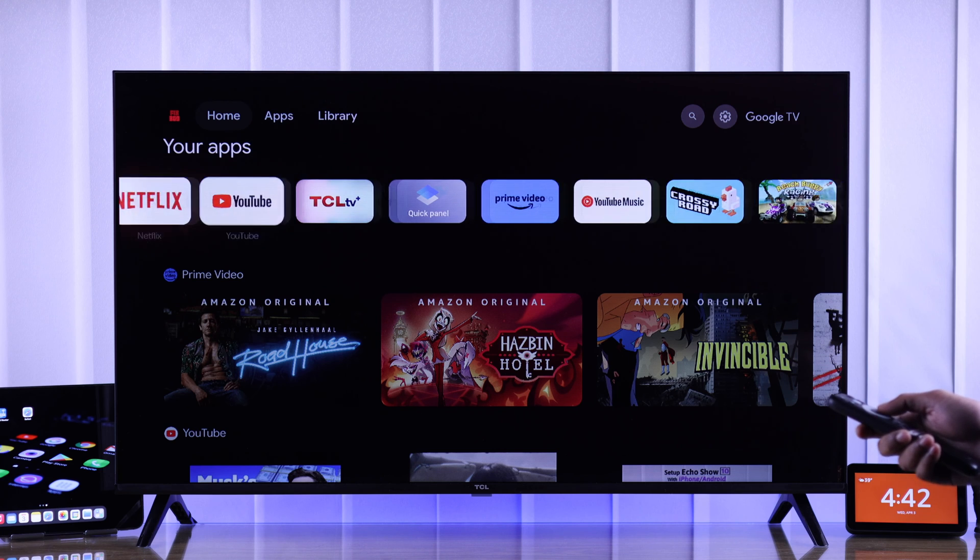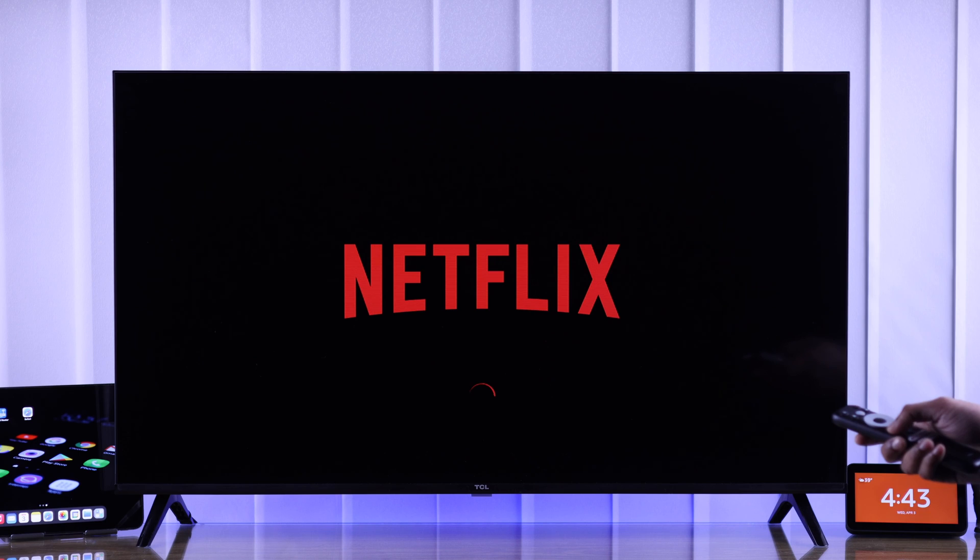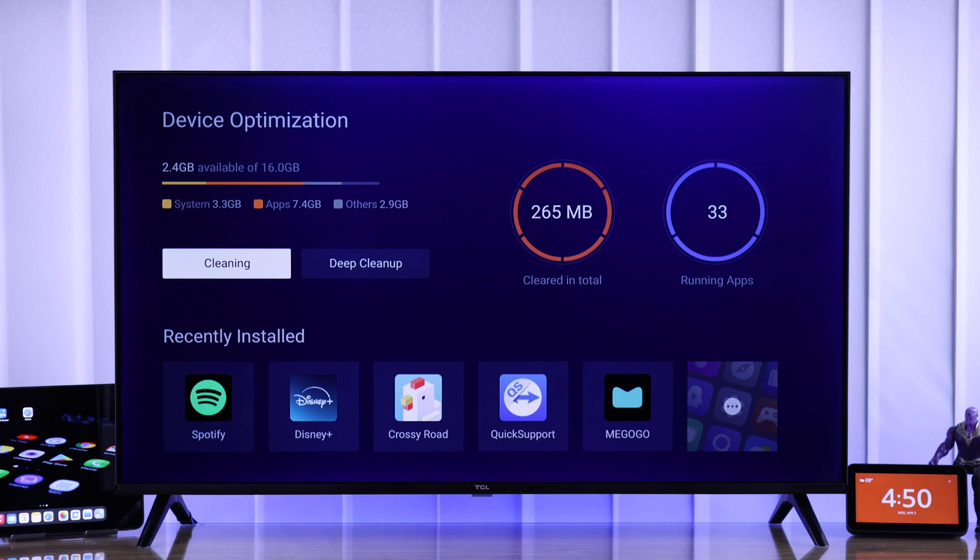After cleaning the running apps, your TV will become snappy and responsive right away. So whenever you feel like you've opened a lot of apps, just come back here and hit Quick Speed Up.